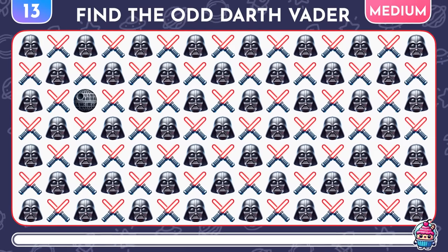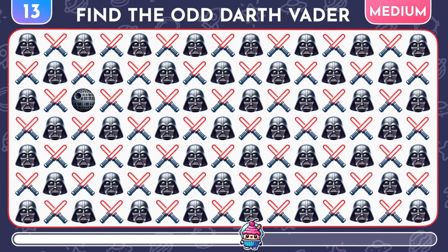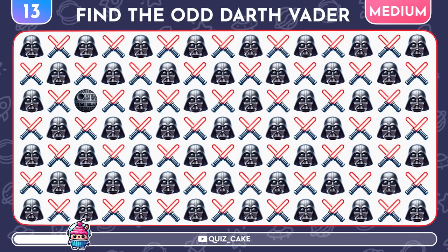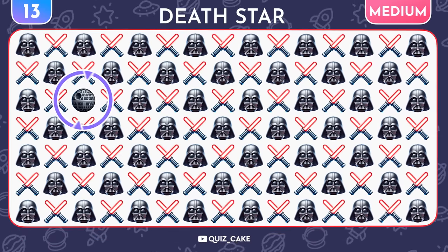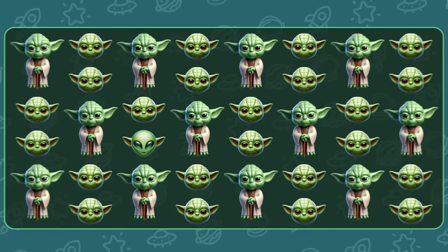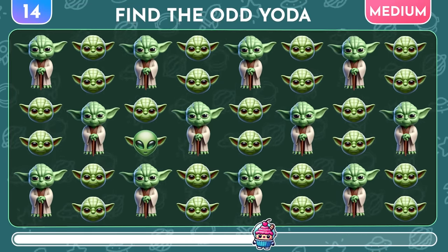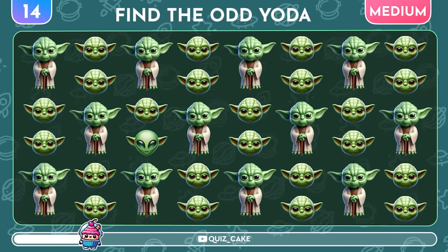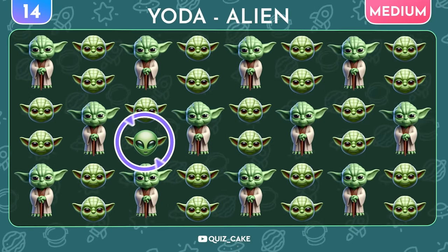Can you spot the odd emoji among the Darth Vaders? Oh no, it's the Death Star! It's time to find the different Yoda emoji! Surprise, it's a Yoda alien!